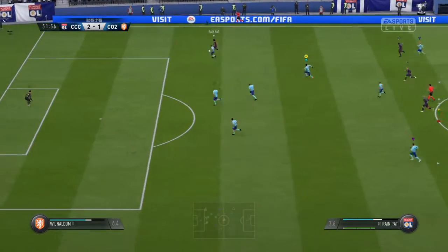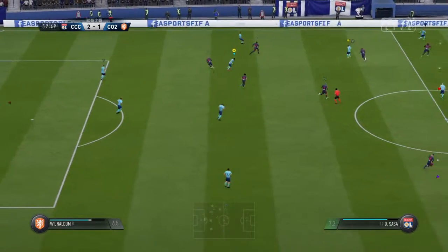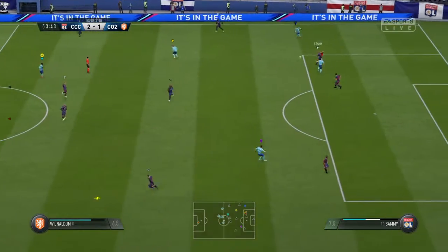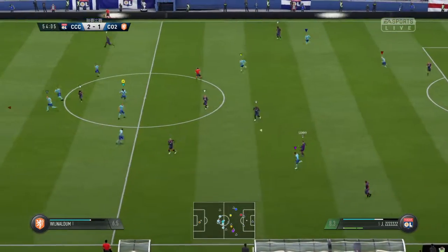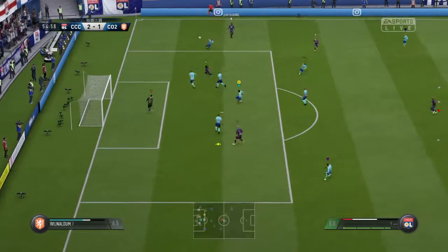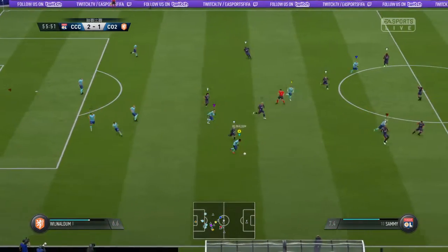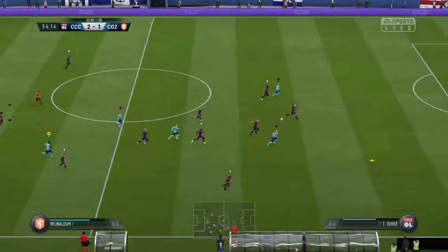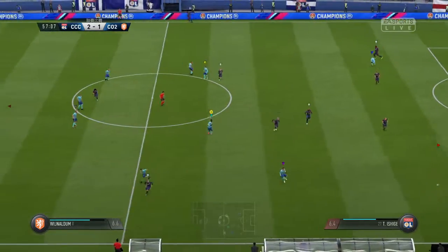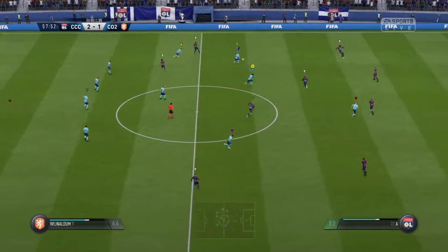Qureshi. Wijnaldum. He's given it away. He's got it away — and that's what you have to do. Really trying to use the full width of the pitch here to make some progress. Cleared away by the defender. Good reading of the play, anticipating the pass. The run through here in the end to the goalkeeper — disappointment for them. Excellent interception.